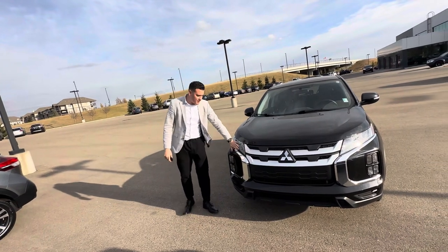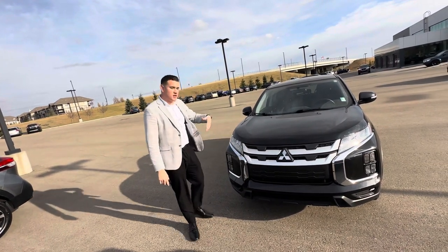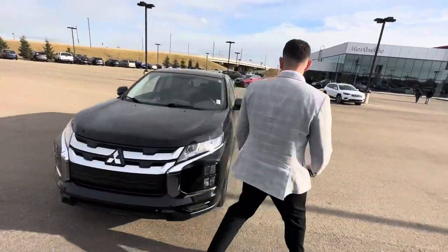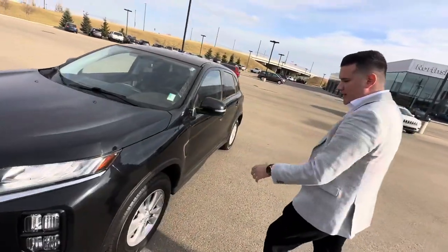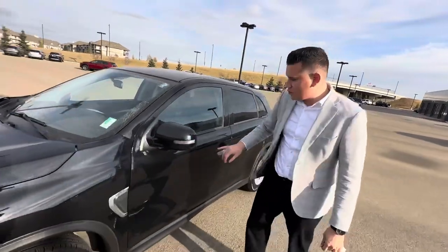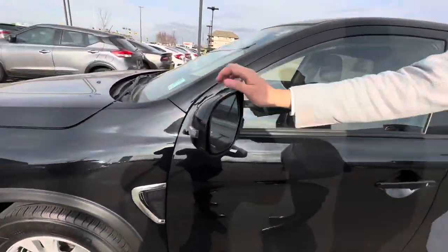This does have your standard LED headlights as well as daytime headlights. You get the nice alloy wheels with the nice tires and lots of tread left still on these. You do get the LED signal strip, breakaway mirrors, and blind spot monitor detection system.